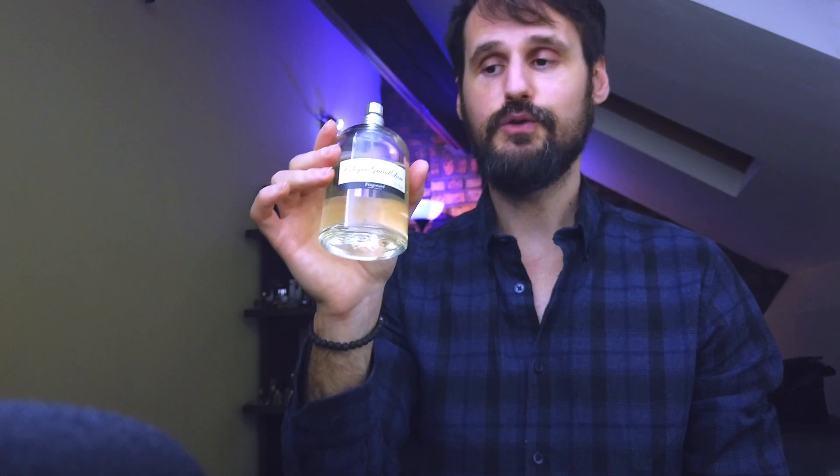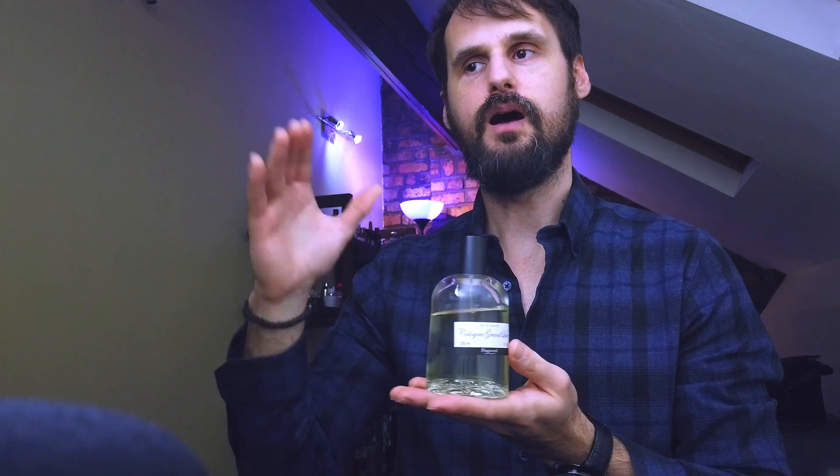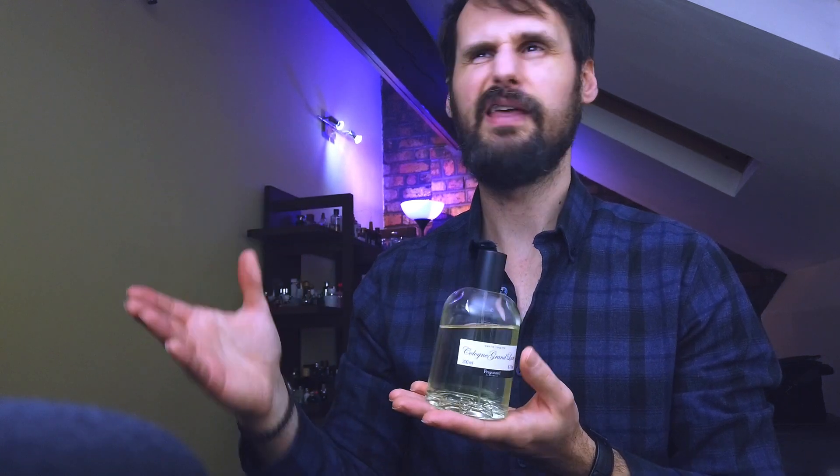You get a big 200ml bottle, and this is probably my easiest-to-wear fragrance in my collection. Soft, it smells really nice, and it can be worn all season round. It's modern, it has sweetness, it has neroli freshness — it's really that easy to wear. This can be the only fragrance that you need and can easily reach for every day.